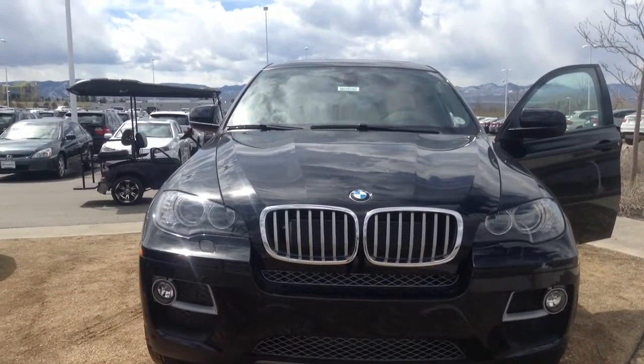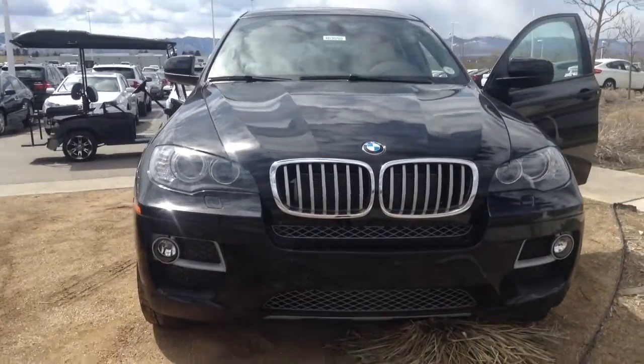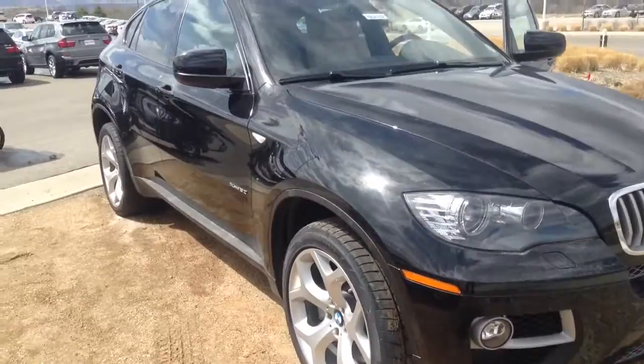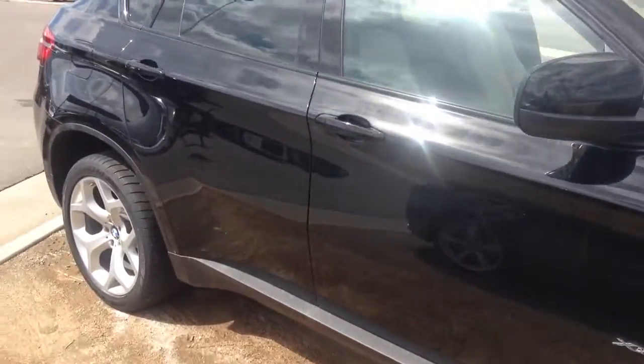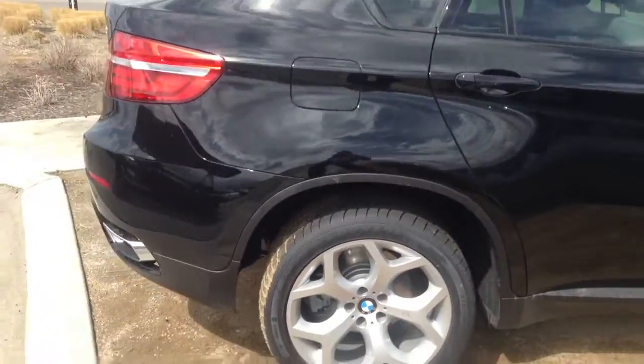Hi, this is Steve Hensley at Schaunt BMW. We're standing here in front of the new BMW X6. I just want to give you a quick introduction to the vehicle. It is available in two motor sizes: you can get the 3.5, which is the 6-cylinder turbo, or the 5.0, which is the twin-turbo V8.